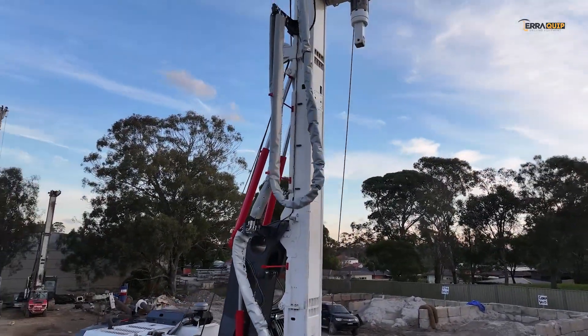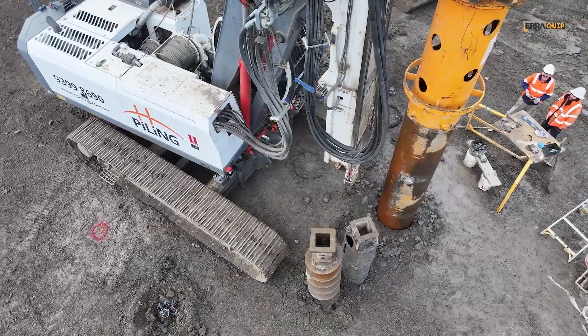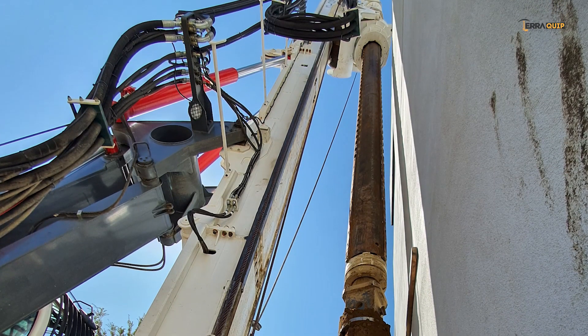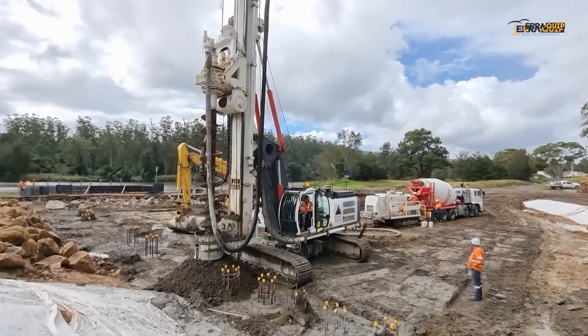Having a long rotary translation of almost the entire mast length results in a series of advantages: the ability to drive long casing segments, drill with the rotary on top of existing structures, and convert from Kelly bar to CFA the fastest possible way.